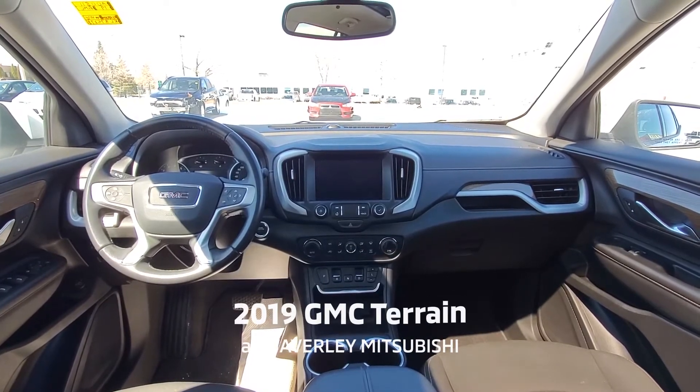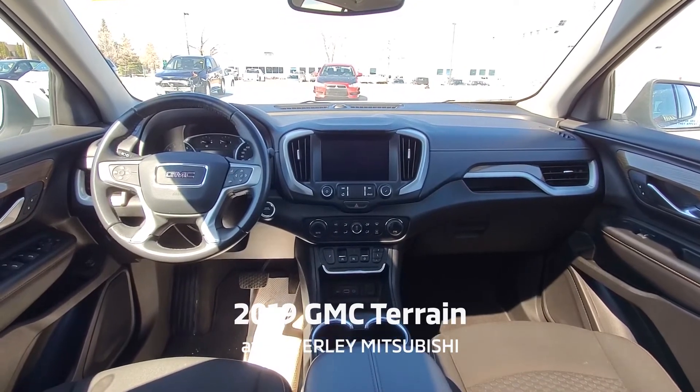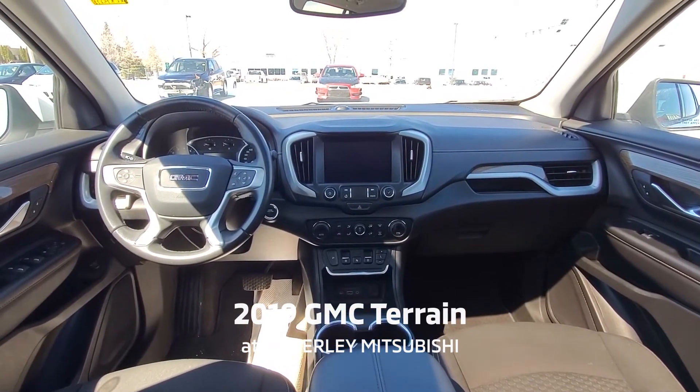It has the GMC Pro-Grade package. This also has driver alert, safety alert, rear park assist, Apple CarPlay, 8-way power seats, power liftgate, and power sunroof. It's absolutely beautiful inside and out.